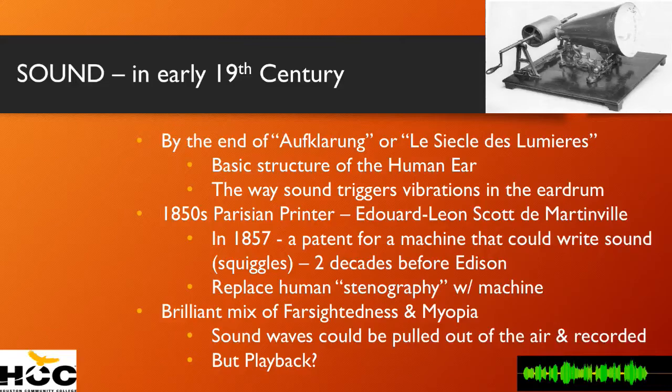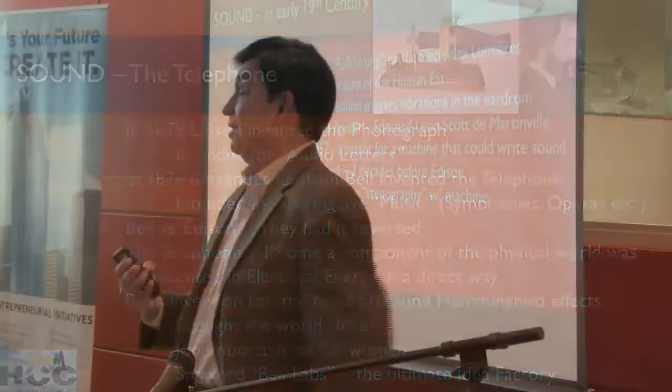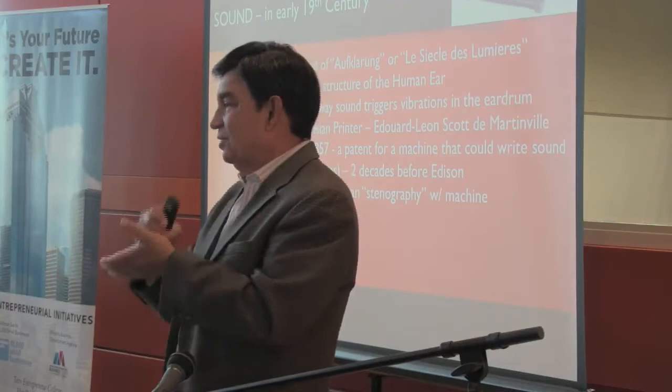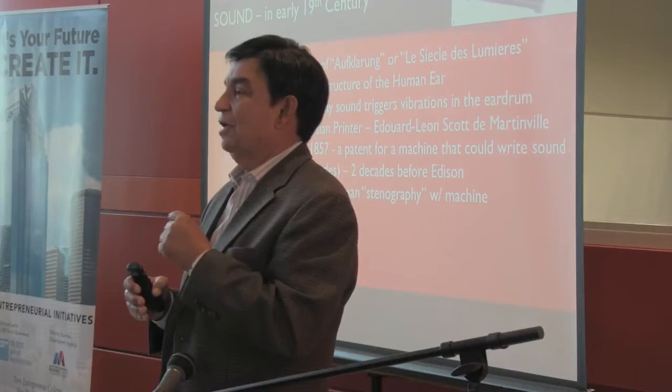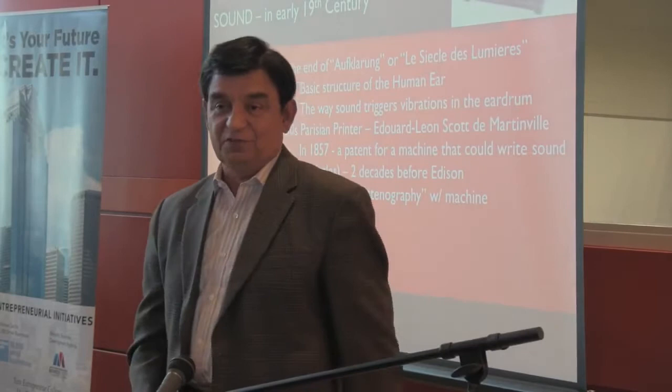Today you can have speech-to-text directly into your phone. But stenographers were people — like secretaries — who you would dictate to, and they would write at the same speed you were speaking, in squiggles, which they would then type into words. Mr. Leon Scott figured, if a secretary can write squiggles, why can't we take human voice and turn it into squiggles? And he was able to do that two decades before Edison built the phonograph.